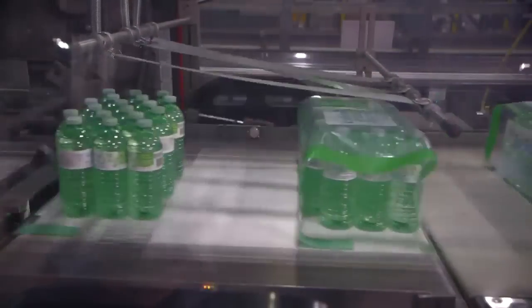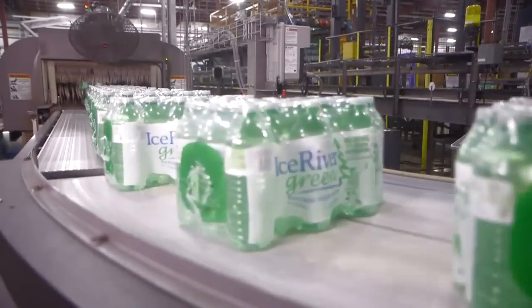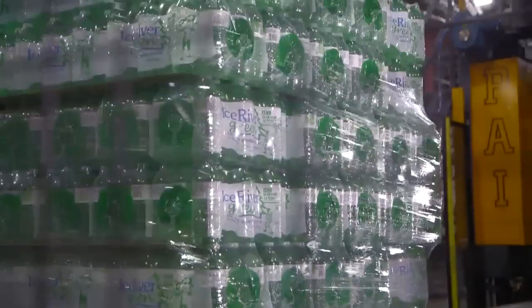In retail quantities, a wrap is applied to each lot of bottles and briefly heated until the packaging is secure. Large pallets are prepared and shipped off to local retailers.